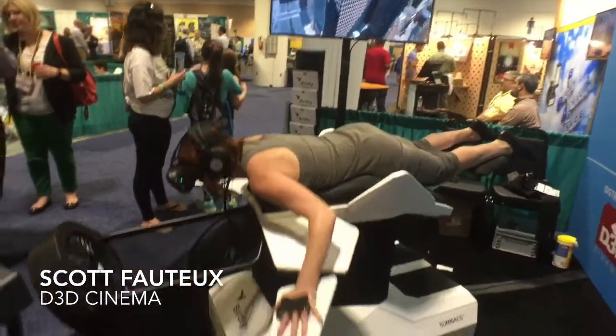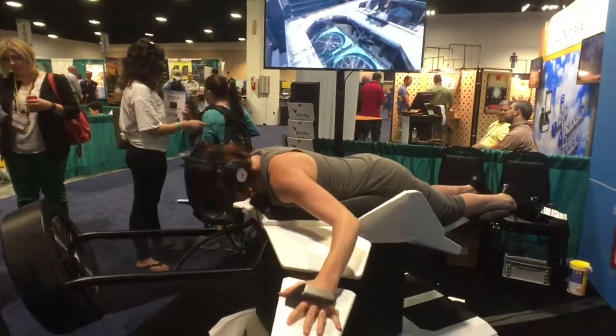Hi, my name is Scott Foto. I'm with D3D Cinema, and we're here with Birdly, which is a virtual reality experience that allows you to simulate flying like a bird.